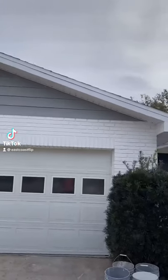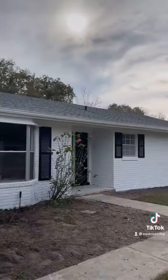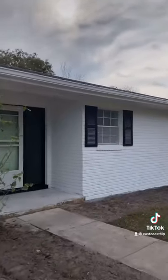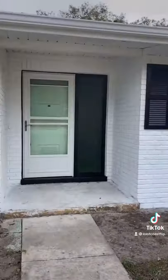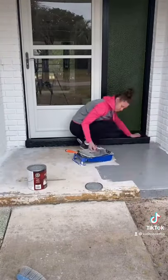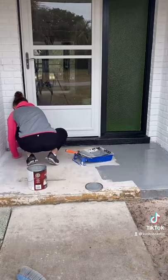Welcome back to our 12-week flip on a $25,000 budget. Still working on giving this house a little bit of curb appeal — this week it got a fresh coat of white paint and black shutters. Today it's about the front door and the concrete. I went to Lowe's and bought this concrete paint in gray to kind of match the whole scheme of the house.